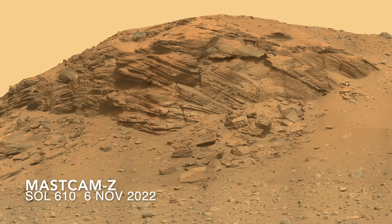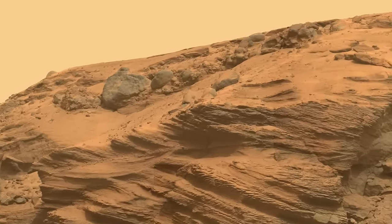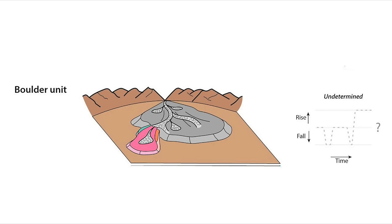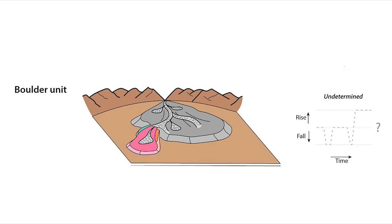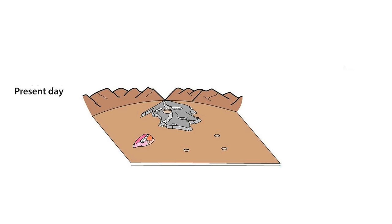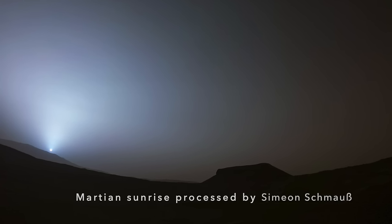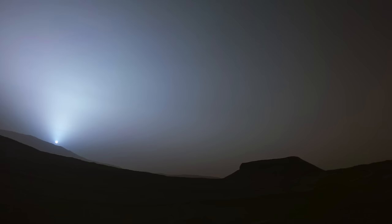This led to the boulders that are so prominent on top of the delta, likely as raging floods surged across it. After the rivers and lake finally dried up for good, erosion took over and reduced the delta to what we see today. Kodiak Butte contains the rock record of a rising and falling Martian lake, a world away from the one recorded more than 50 years ago, chronicling the rise and fall of a Martian band.